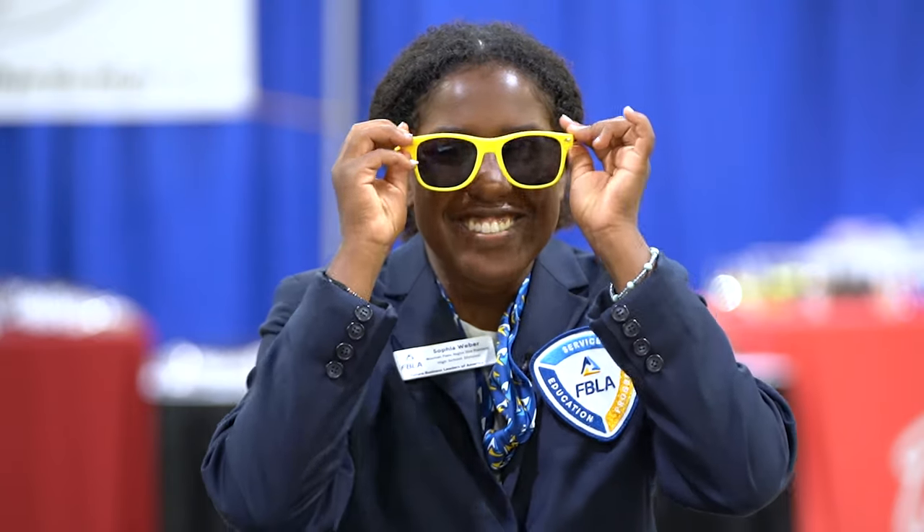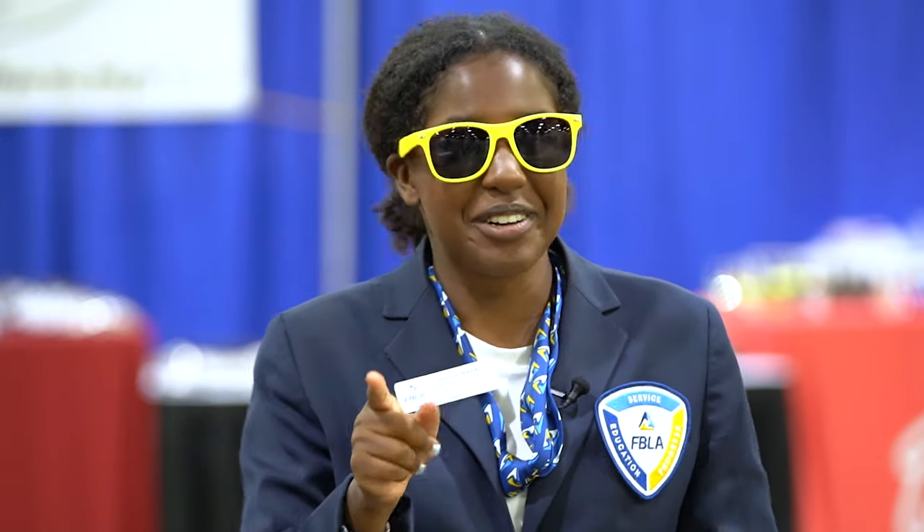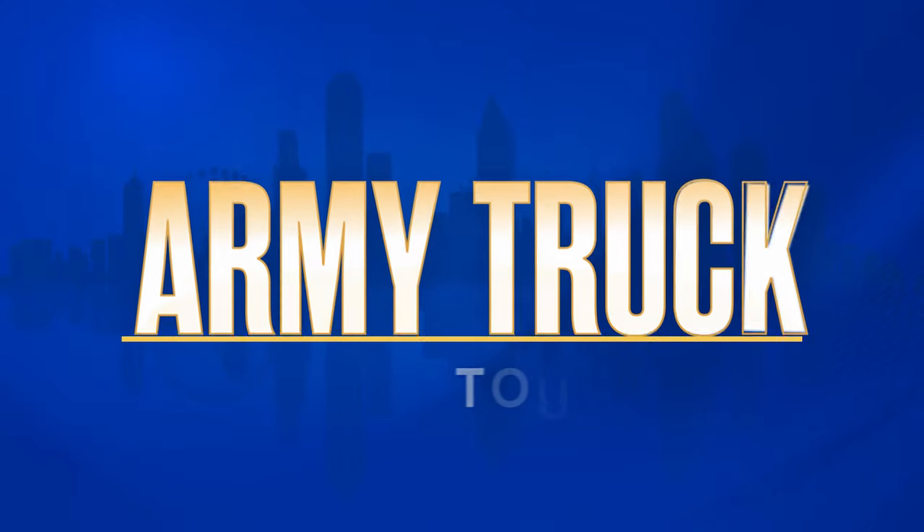One other really cool thing that we found here at the Future Leaders Expo are these really awesome sunglasses. Noah and I splurged and got a four-dollar pair, and you can get one too at the FBLA shop. Speaking of Noah, he's over at the Army booth to show us around. Hi, Noah. Hi, Sophia.